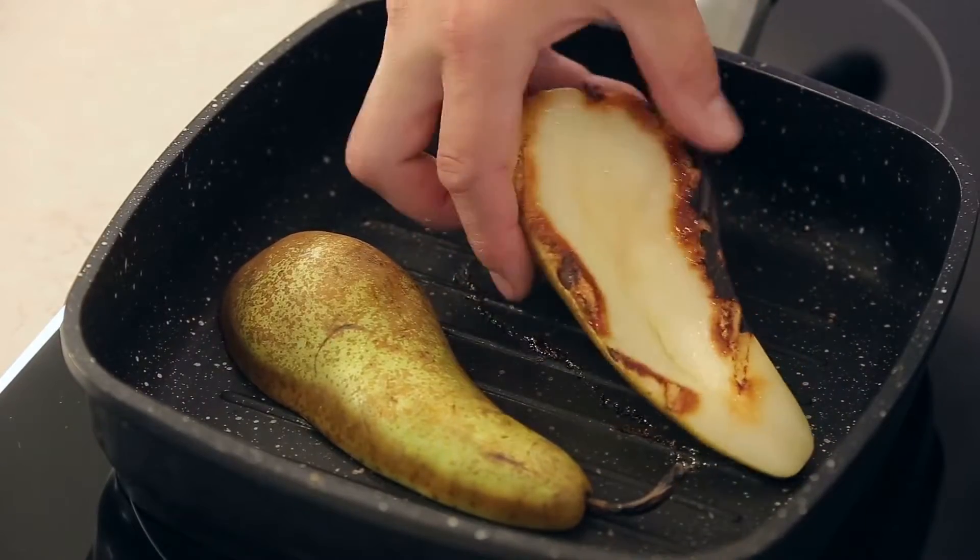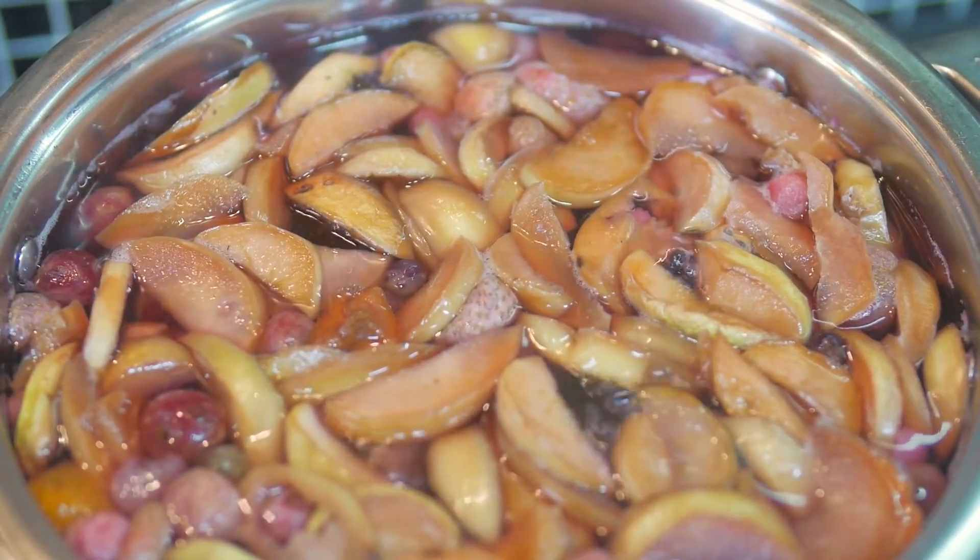Some people will grill them, some people will boil them, and a lot of people will can them. So where do pears come from? Where can we find them? We know we can find them in a grocery store, and we can find them at the farmers market in the fall here in West Virginia, but where and how do they grow? Let's go explore a farm and see how pears grow.